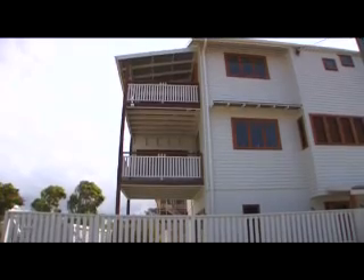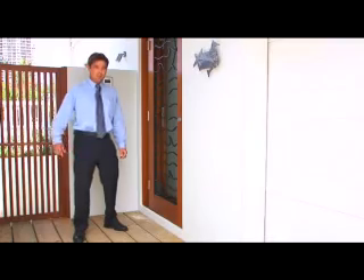Hello and welcome. My name is Troy Dalka from Ray White Varsity Lakes. Today we're at 2/52 Jefferson Lane, Palm Beach. Let's take a look inside.